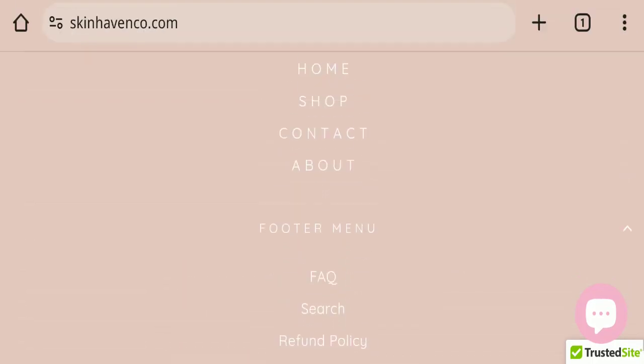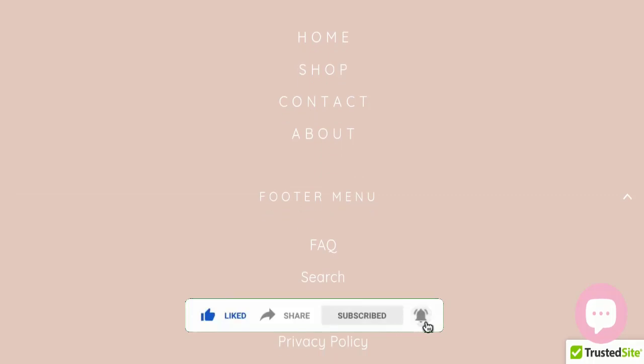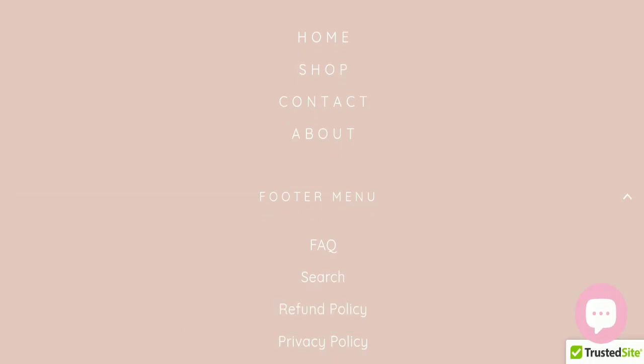Next, we will check the shipping policy of this website, but the shipping policy page is not available here. Before going further, please like, share, and subscribe to our channel, share your viewpoints in the comment section, and share this video with your family and friends so that they can't be scammed.